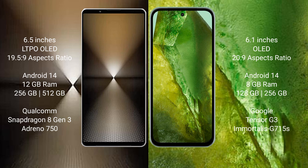Google Pixel 8a comes with 8GB RAM and 128GB or 256GB internal storage. It is powered by the Google Tensor G3 processor and GPU G750.